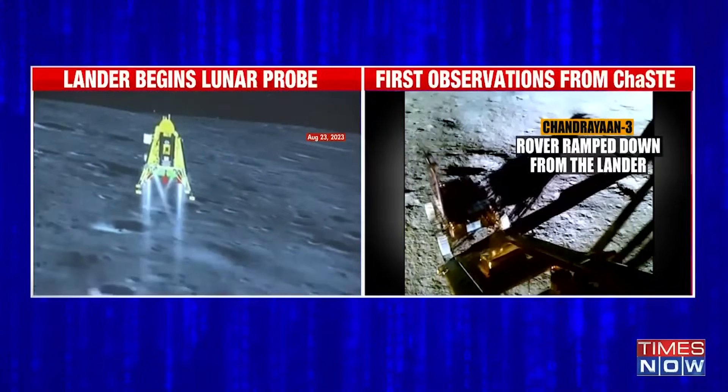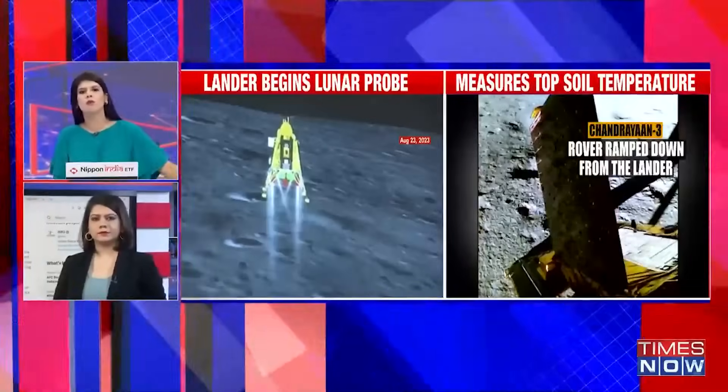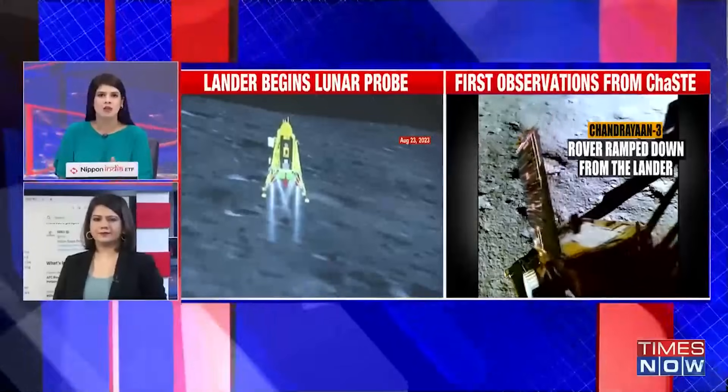Let me quickly go across to Kitty, joining us with these details. Kitty, tell us about the rover measuring topsoil temperature and all of those details being shared by ISRO officially now.